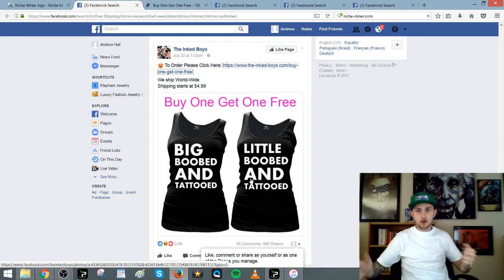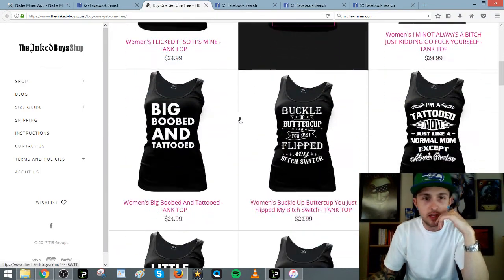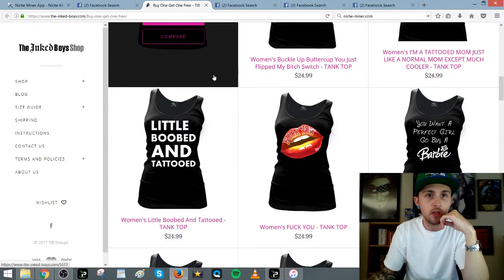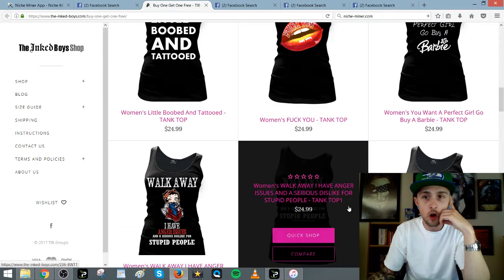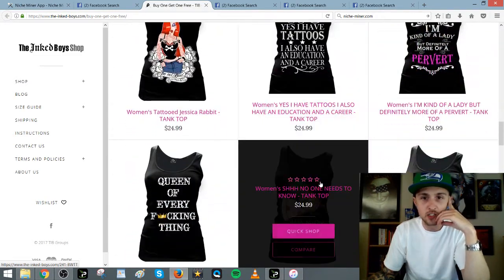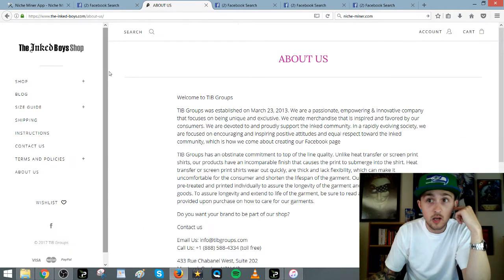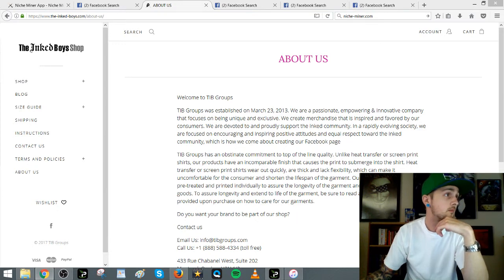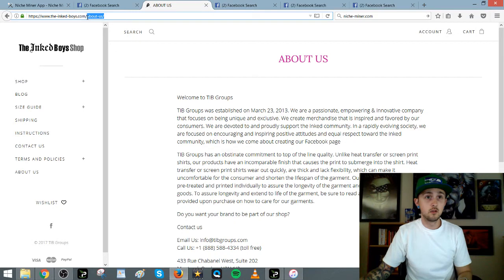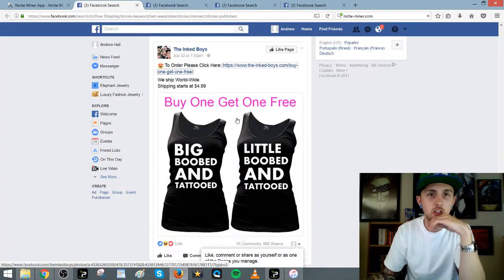You can take somebody's idea and repurpose it — you can't copy it, but you can repurpose the concept. Here's another post: seventy percent off, shop now. You can see their different prices. Let's check if this is a Shopify store. A lot of stores are Shopify — Marshawn Lynch has a Shopify store.